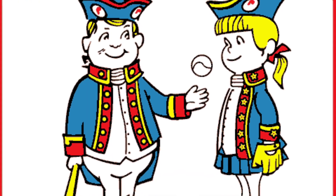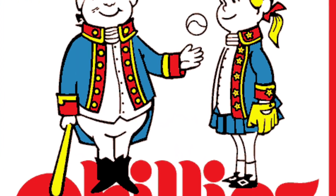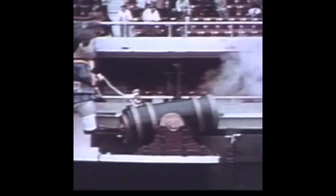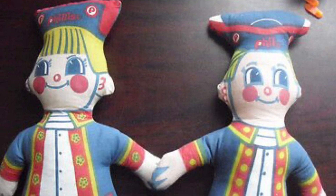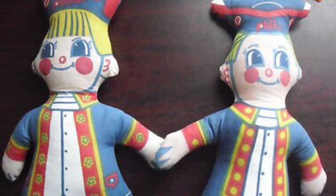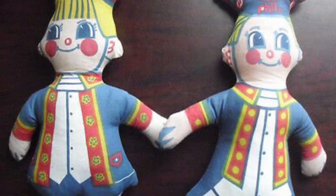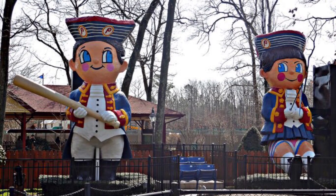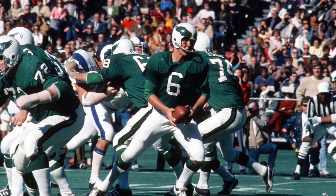But back to the Home Run Spectacular. Unfortunately, this novelty was built on a budget. On the Vet's opening day, April 10, 1971, Phillies third baseman Don Money hit the stadium's first home run. As the spectacular went into motion, the Liberty Bell did not light up, and the smoke from the cannon was delayed for a few minutes after the home run. By the end of the season, the Home Run Spectacular was dismantled due to the obstructed view it created for Eagles fans.